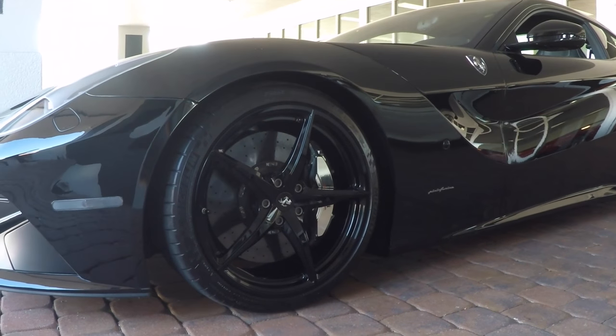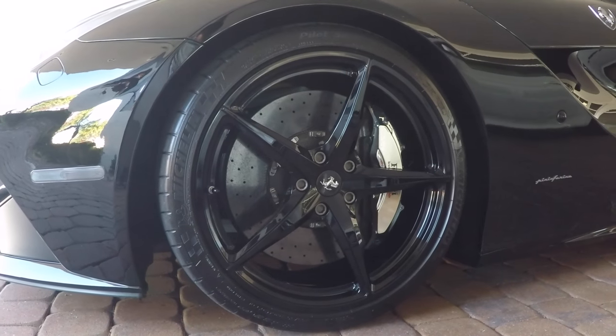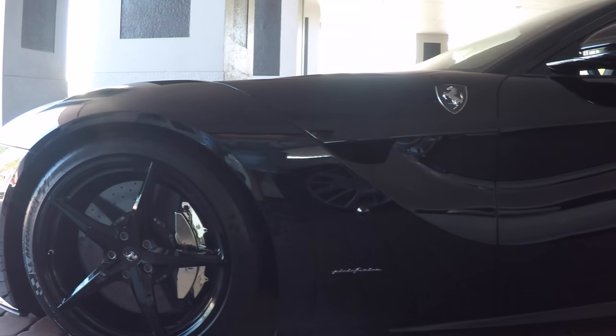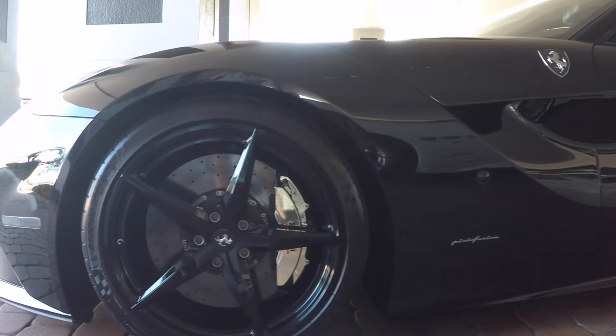Take a look at the custom wheels — these are European factory lightweight wheels. You'll also notice the carbon ceramic brakes, and the chrome brake calipers, something that definitely separates it from all the other cars out there. It looks amazing.